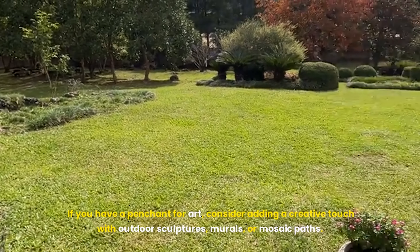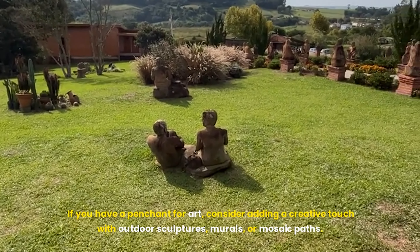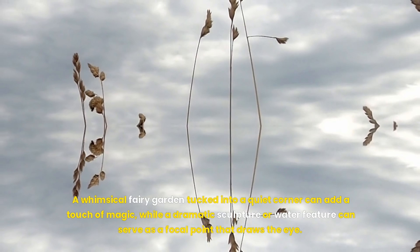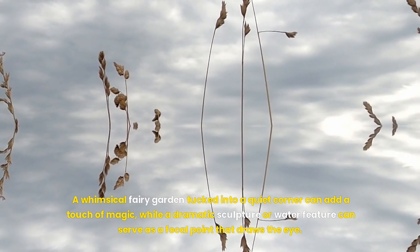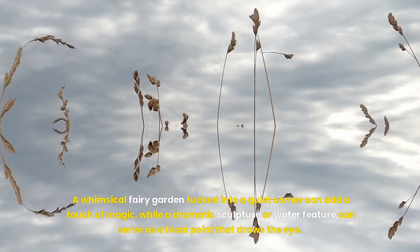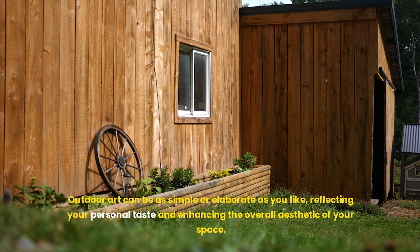If you have a penchant for art, consider adding a creative touch with outdoor sculptures, murals, or mosaic paths. A whimsical fairy garden tucked into a quiet corner can add a touch of magic, while a dramatic sculpture or water feature can serve as a focal point that draws the eye. Outdoor art can be as simple or elaborate as you like, reflecting your personal taste and enhancing the overall aesthetic of your space.